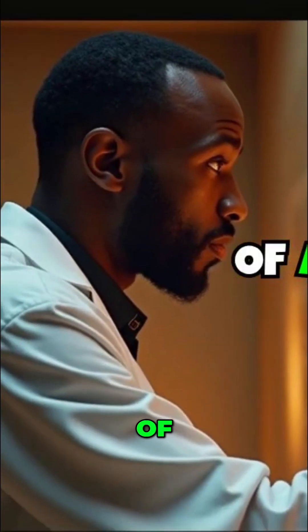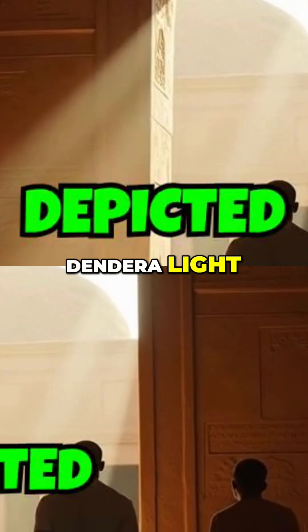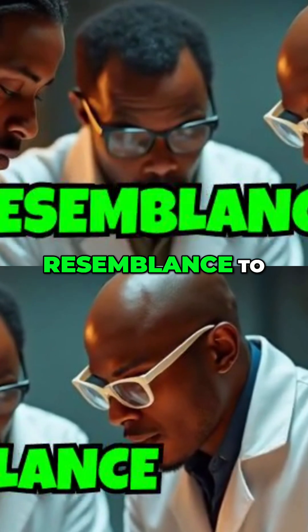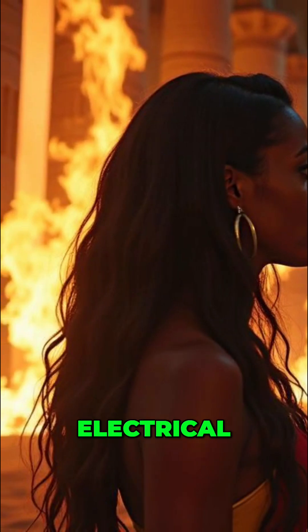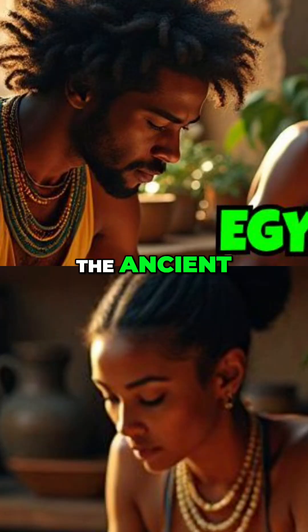Another baffling aspect of ancient Egyptian technology is their apparent knowledge of electricity. The so-called Dendera Light, depicted in reliefs at the Hathor Temple, bears an uncanny resemblance to a modern light bulb. Some interpret this as evidence that ancient Egyptians had mastered electrical technology, although mainstream archaeologists dispute this claim.